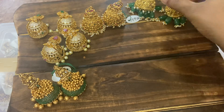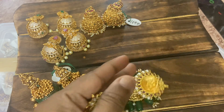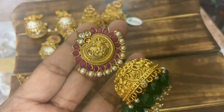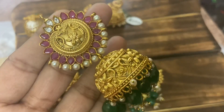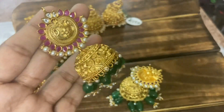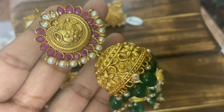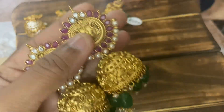Jumbo Jumkis — the biggest Jumkis available! Not just any Jumkis — the largest size. Medium weight, not too heavy, you can easily wear them. Offer price 1550, free shipping — actual price 1690. Beautiful antique finish, 4 inches long with Monalisa beads. Super cute Jumkis — anyone interested can WhatsApp and book your orders.